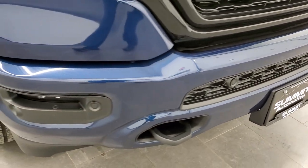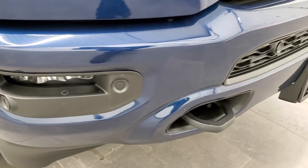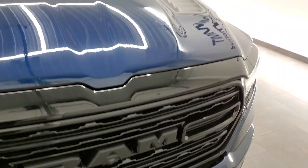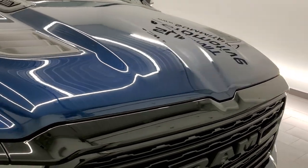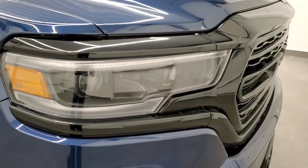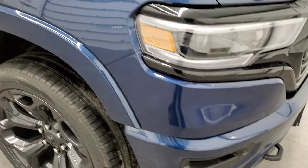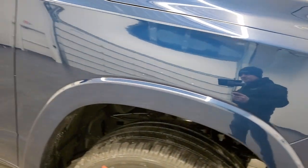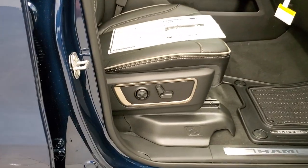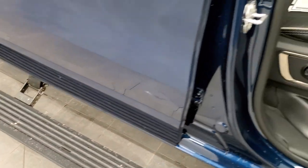The Night Edition also gives you the gloss black grille, painted bumpers, front bumper parking sensors, the 360 camera, and the sport-style hood. You also get the LED running lights, headlamps, and fog lamps, plus fender flares. This one has the power step bars, the blacked-out RAM logo, and gloss black mirror trim. Those running boards power fold out.